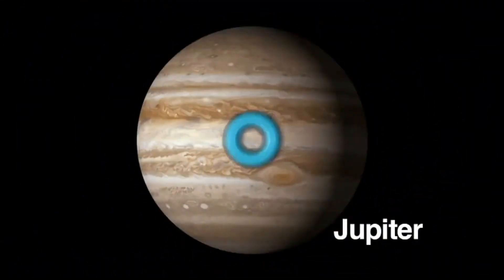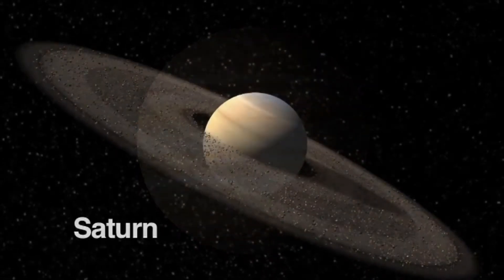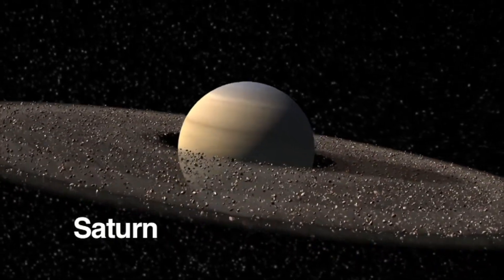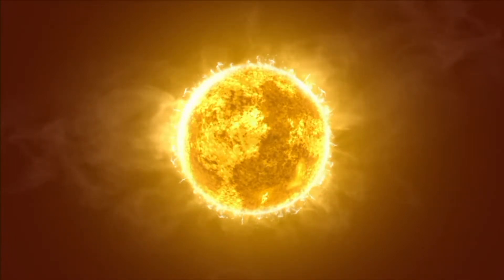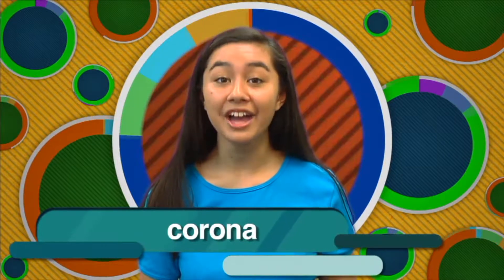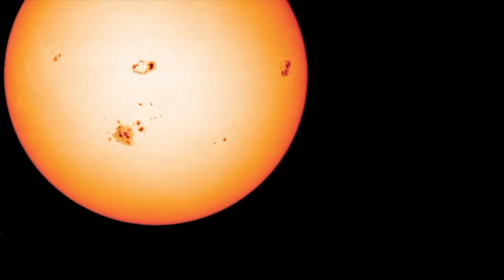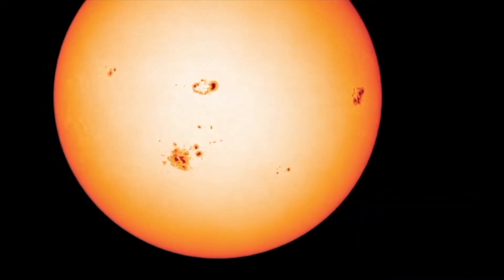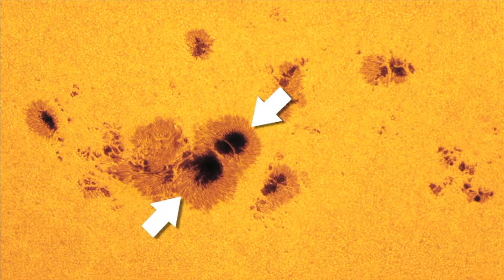Does magnetism exist only on Earth? The answer is no — scientists have detected magnetic fields throughout our galaxy. Besides Earth, the planet Jupiter has a magnetic field 10 times greater than the Earth's, and Saturn too has a strong magnetic field. The sun is another source of a magnetic field in our solar system. The sun's magnetic field extends far above its surface, and the sun's outermost layer called the corona actually traces the shape of the sun's magnetic field. Sunspots, which appear as dark spots on the surface of the sun, are where magnetic lines of force have broken through the sun's surface, and they always appear in pairs, each one representing the opposite poles of a magnet.